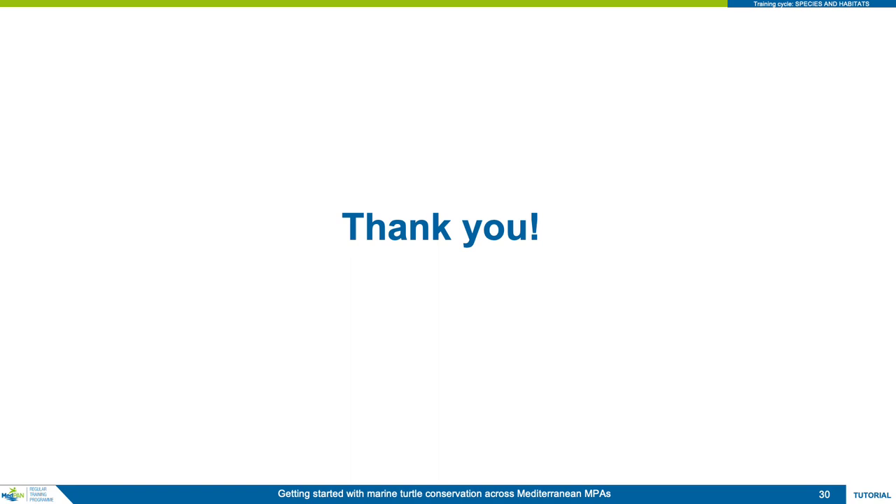You have now completed the presentation for module one of the Getting Started with Marine Turtles in the Mediterranean MPAs course, organized by MedPAN in conjunction with the National Marine Park of Zakynthos.